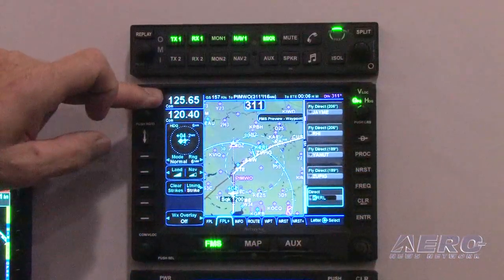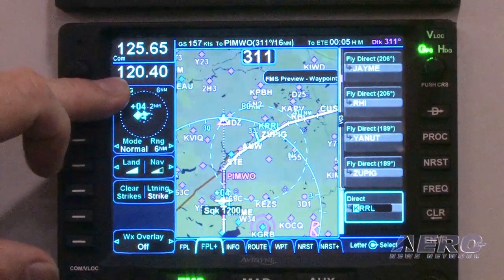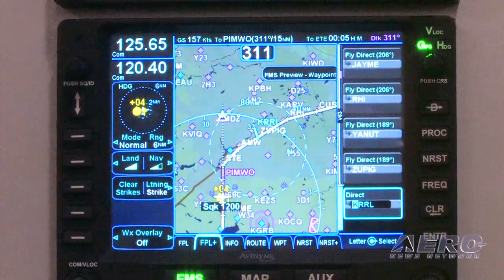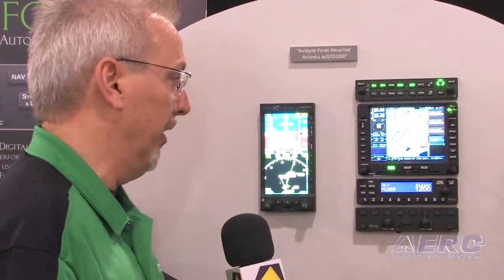Our IFD 540 GPS NavCom is again plug and play for the existing GNS 530 systems out there in the market, which there are plenty of. This allows you to pull out that 530, slide in the IFD 540, and add touchscreen capability, add WAAS in some cases if you didn't already have it, and get all of the easy-to-use functionality that Avidyne is famous for, ported over from our Integra Release 9 system which you're familiar with from the Cirruses.